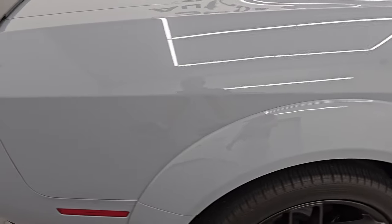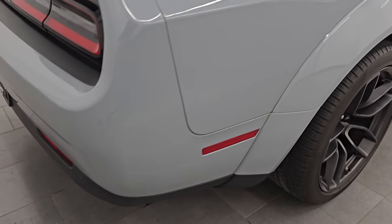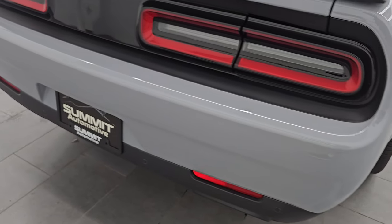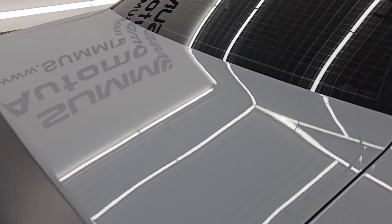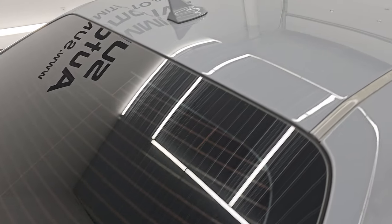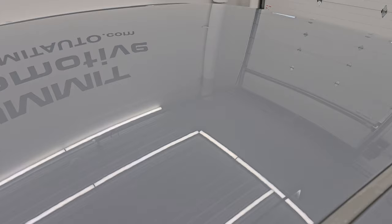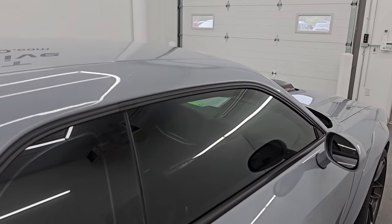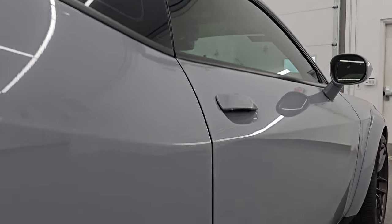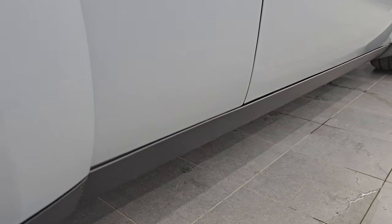I take these HD videos so that if you are far away or even if close by and you just cannot make the trip down but you're still interested in purchasing the vehicle, you can see the car, hear the car, and have confidence in what you're looking at before you even get here. So when you do get here, there are absolutely no surprises and you can make a smart and informed buying decision from wherever you're at. If this video helps you make that buying decision, let your salesman know that you saw the video, that it was helpful, and that Brett sent you.